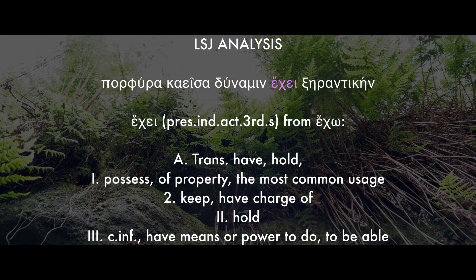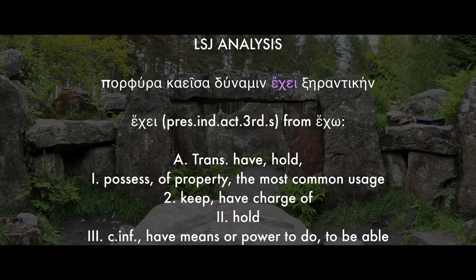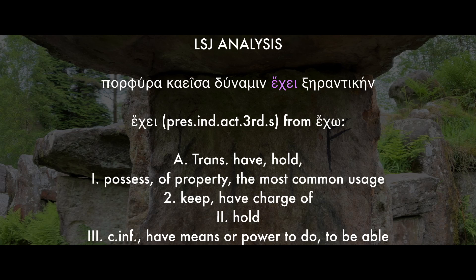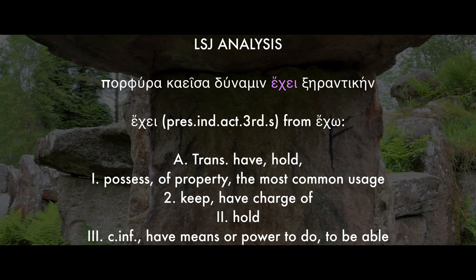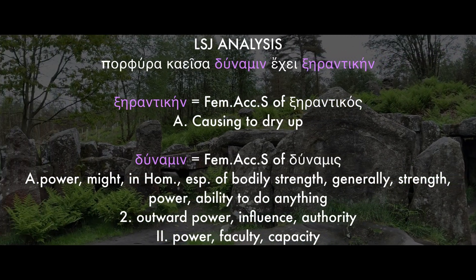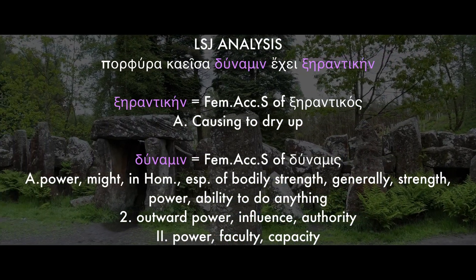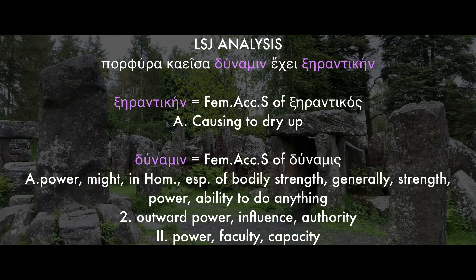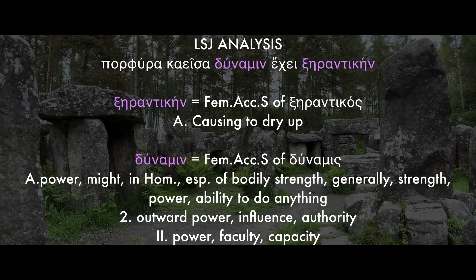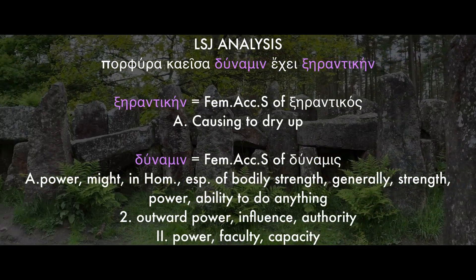Now our verb is echei, which is present indicative active, third person singular from echo. In the transitive, the LSJ has it as meaning have or hold — it can mean possess, of property, keep, have charge of, hold. So so far we have porphura caissa echei: the burning purple has, holds, possesses. And then we have these two words: dunamin, which is feminine accusative singular of dunamis, which means power or might, strength, the ability to do anything, outward power, influence, authority, faculty, capacity. And then we have xerantikain, which is also feminine accusative singular of xerantikos, and it means causing to dry up. And that gives us our translation: the burning purple possesses a desiccating potency — so it possesses the capacity to dry up.